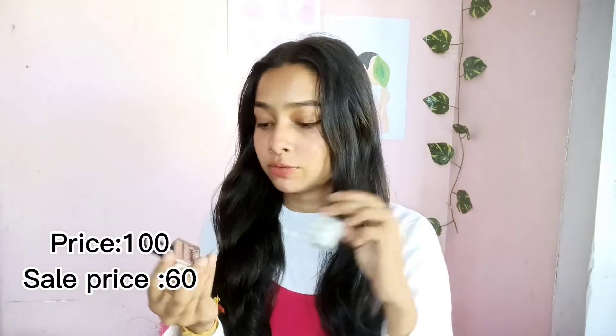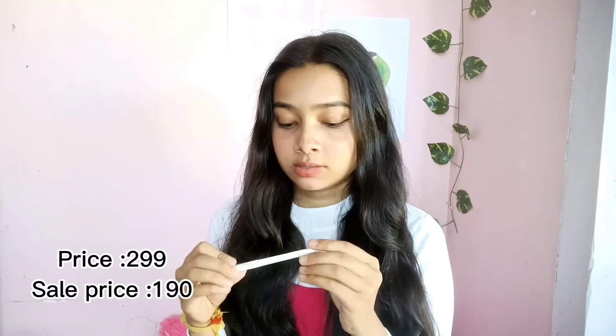I got two nail polishes from Faces Canada — one shade is Floral Dream and the other is a white shade. The Floral Dream is my favorite, it's so nude and perfectly pink, and the other is a basic white color. Next is a kajal from Mama Earth — it's the Charcoal Black Long Stay kajal. It has great one-stroke pigmentation, stays in your eyes for a long time. It's a very good kajal, you can invest in this.